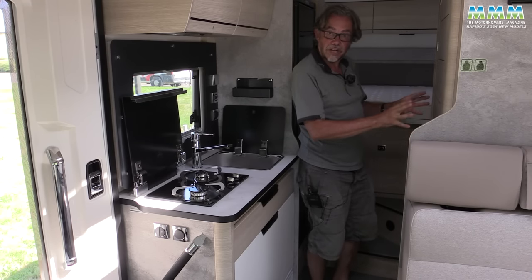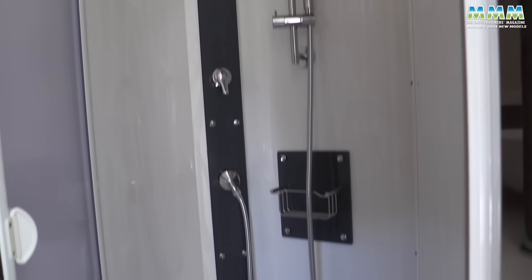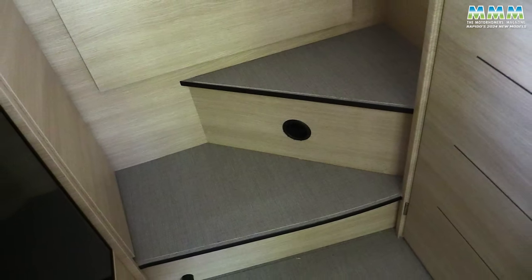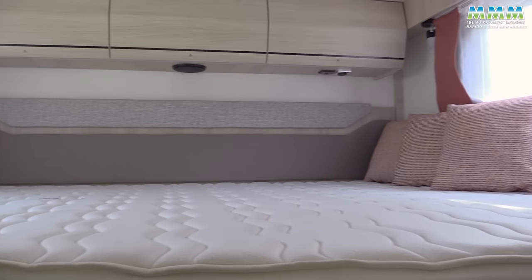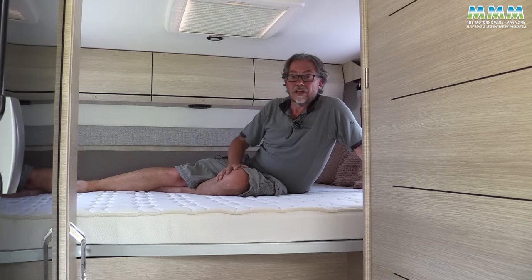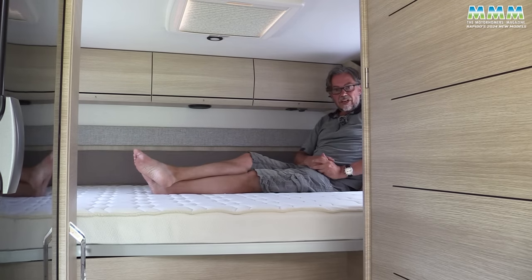Over on the other side you've got a really practical swing-wall washroom — the system Rapido calls Duo Space — and it works very well. Then there are proper permanent steps up to the rear bed for easy access. The rear bed measures a generous 1.95 metres long by 1.45 metres wide at the head end, slightly less at the foot. There's a window at each end and a roof vent for ventilation, and for once you can actually sit up comfortably in bed.